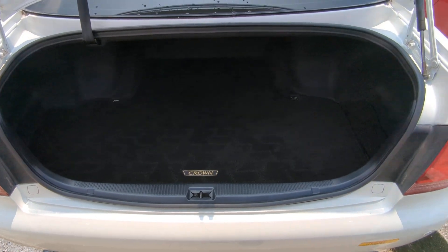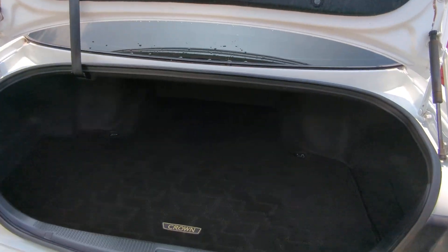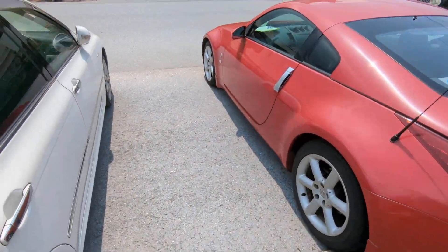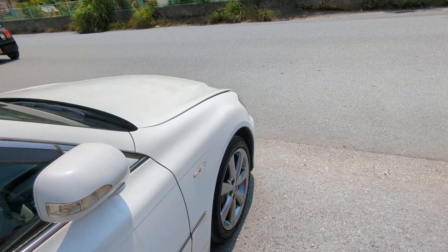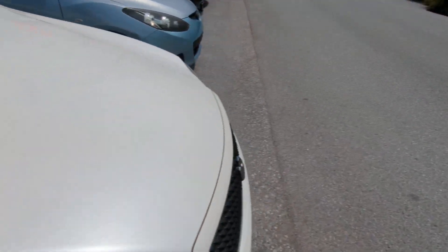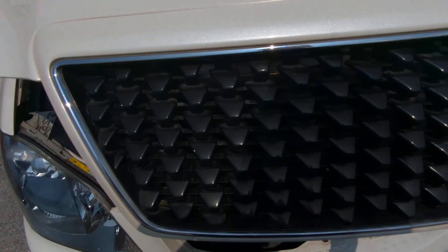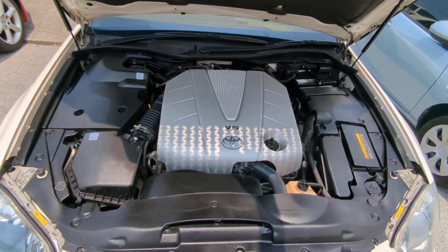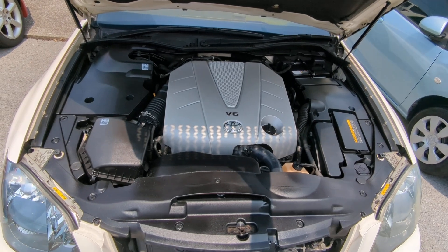Here's the trunk area — of course it has a safety triangle, a nice Crown carpet that's aftermarket, and a very nice size trunk. Let's go to the front to show the engine compartment. There you have it — this is the 3.5 liter engine, and it's nice and clean.